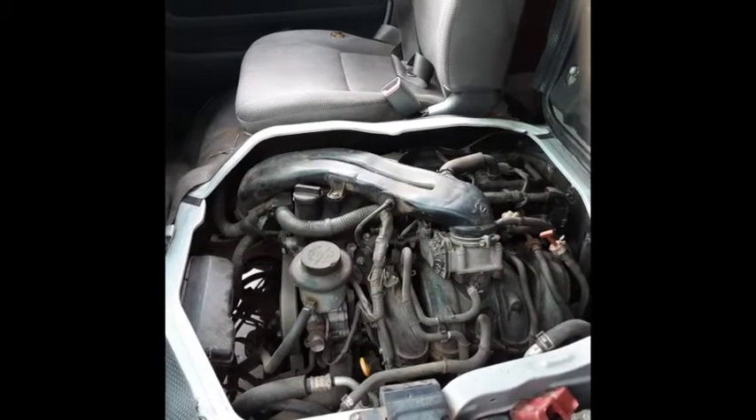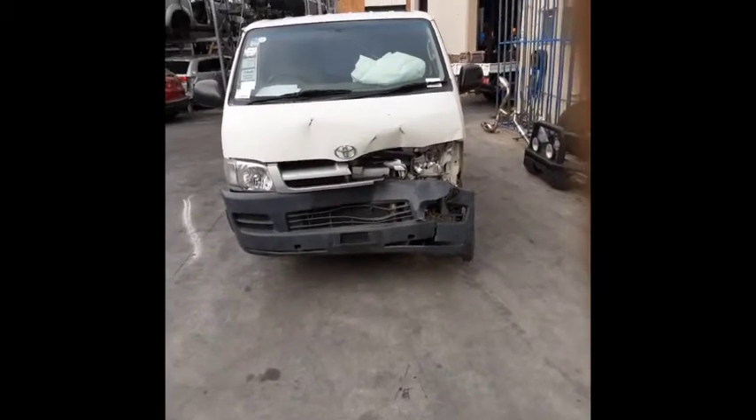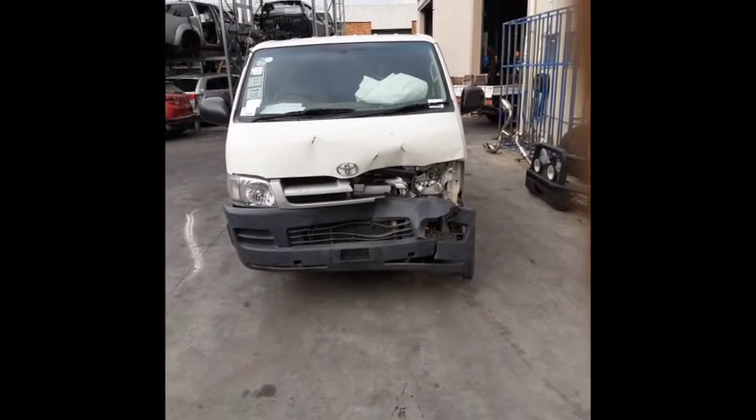Here is the 2.7L 1KDF-TV engine. This vehicle has sustained damage in the front of the vehicle.